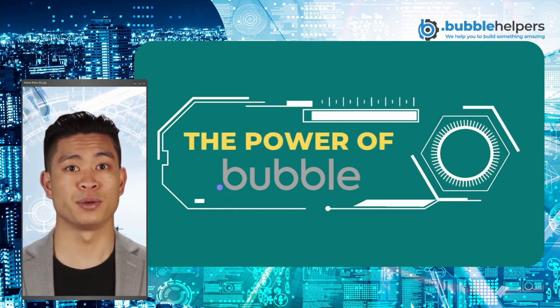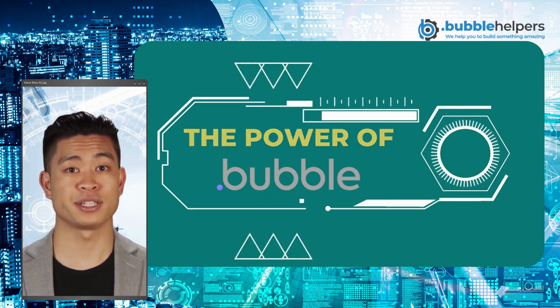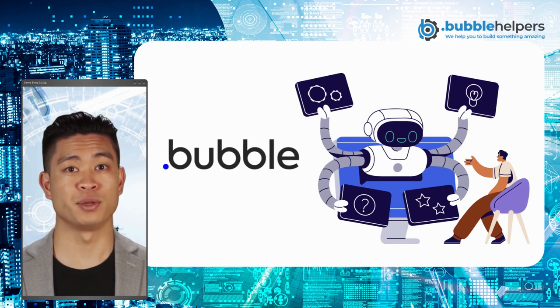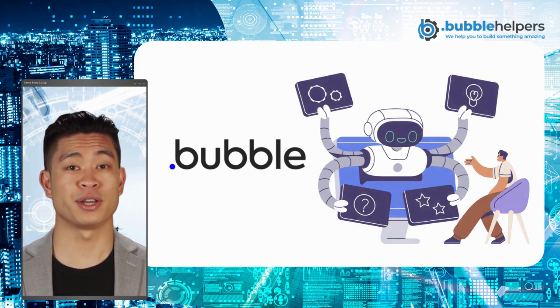That's the power of Bubble, an innovative platform that integrates AI into your workflows and business operations. With Bubble integrations with AI, you can simplify complex processes and reduce manual labor, freeing up time and energy for more critical tasks.